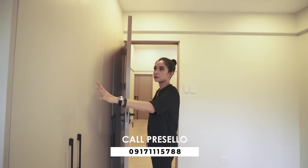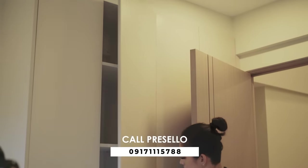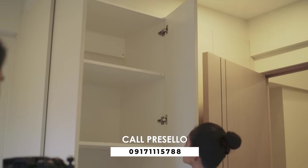And you have your built-in wardrobe over here — floor to ceiling, so no dust settles at the top. Very straightforward.